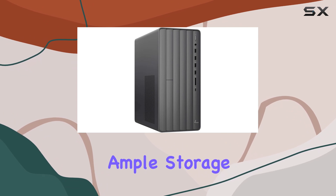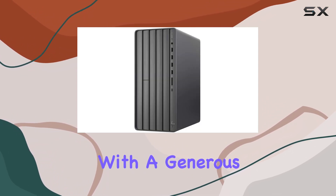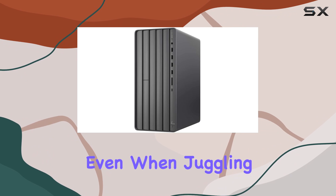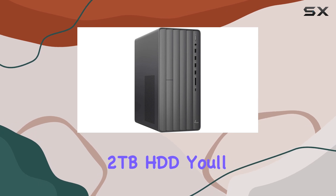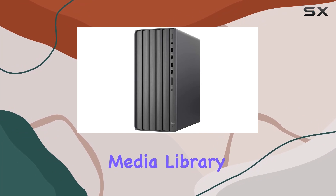Power is nothing without ample storage and memory, and the Envy desktop delivers on both fronts. With a generous 64GB of DDR4 RAM, you can wave goodbye to slowdowns and bottlenecks, even when juggling multiple projects simultaneously. Plus, with a lightning-fast 1TB NVMe SSD and a spacious 2TB HDD, you'll have all the storage space you need for your growing media library.